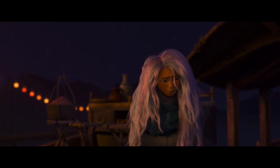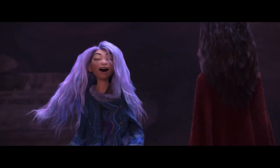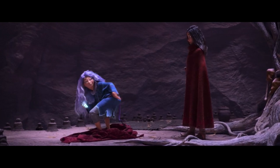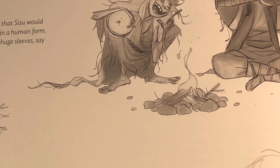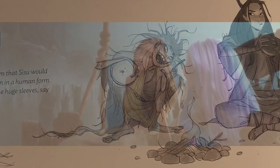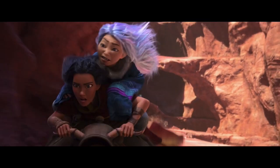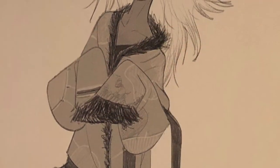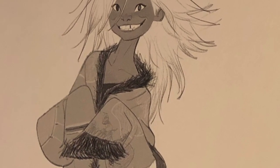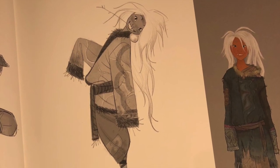In regards to Sisu as a human, that was a whole different challenge the movie team had to endure. The main focus with Sisu as a human was to make her look as uncomfortable as possible. John Ripa, the co-director, said they illustrated this by dressing Sisu in oversized clothing — this approach really gave audiences the impression that Sisu was very out of place and she felt that way. Creators also wanted to ensure that audiences could see a little bit of Sisu the dragon even as a human, so they kept her hair wild and bright and added details into her coat to represent the dragon.